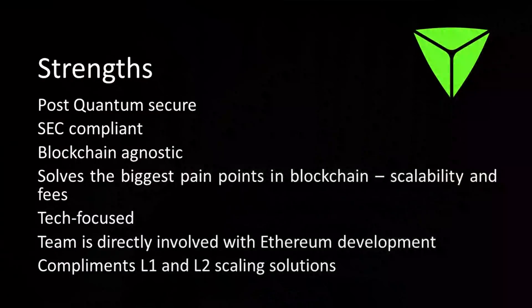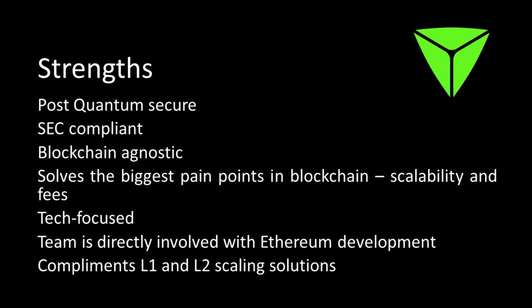Let's look at the strengths of this project. First, it's post-quantum secure, so we don't need to worry about quantum computers making it obsolete. Second, it's SEC compliant — the team has been very mindful about not incurring the wrath of American authorities. They didn't have an ICO; the project was stealth launched, and the token has a genuine use case much like Ethereum. It's also blockchain agnostic, meaning many level one infrastructure projects can adopt this protocol.